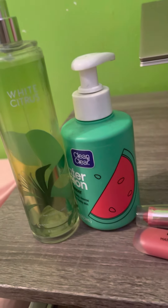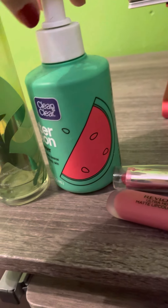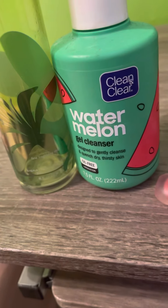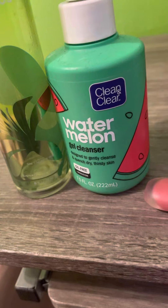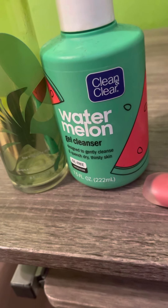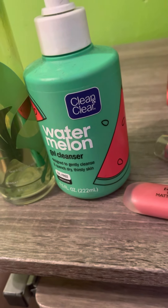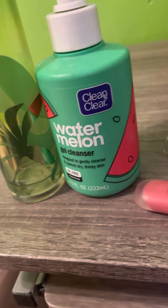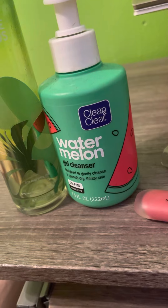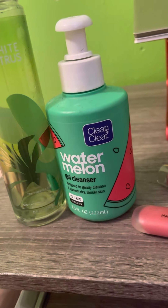Second product I've been loving is this Watermelon Gel Cleanser from Clean and Clear. This is from Walmart. It smells really amazing. You can see it has oil free plus hydration. I've been using this for a couple of months and I really like it.